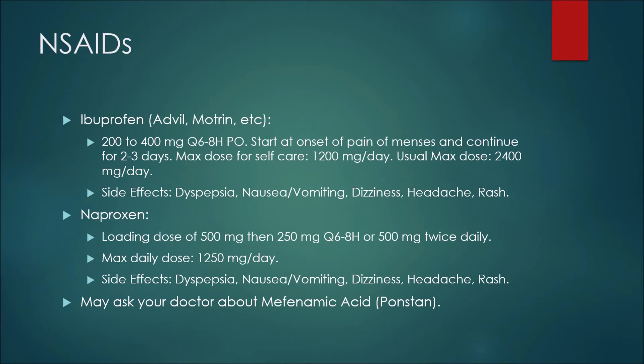The first NSAID example is ibuprofen, also known as Advil or Motrin. A patient would typically use 200 to 400 milligrams every six to eight hours orally, starting at the onset of pain and continuing for two to three days. The maximum dose for self-care is 1,200 milligrams per day, and the usual maximum dose is 2,400 milligrams per day. Side effects may include dyspepsia or upset stomach, nausea and vomiting, dizziness, headache, or a rash.